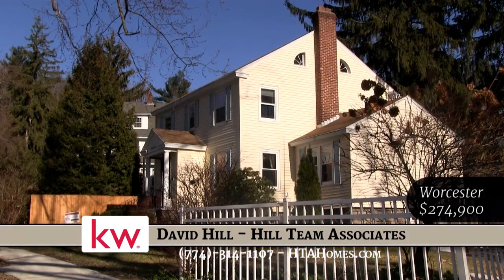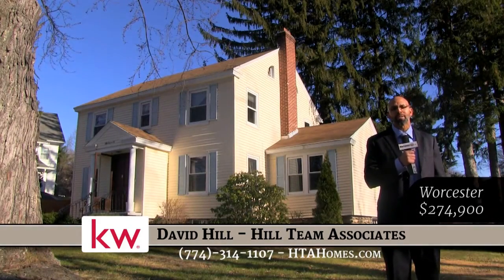Check us out — three bedrooms, two and a half bath, $274.9. About to go check out another listing we have on the west side of Worcester.